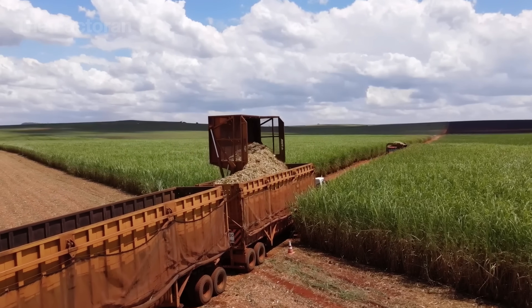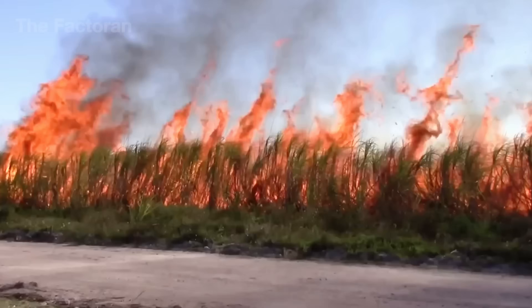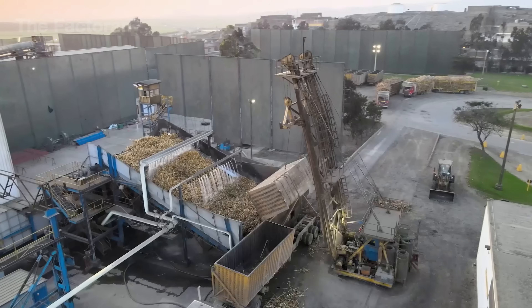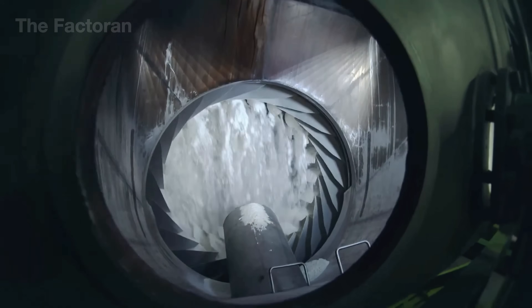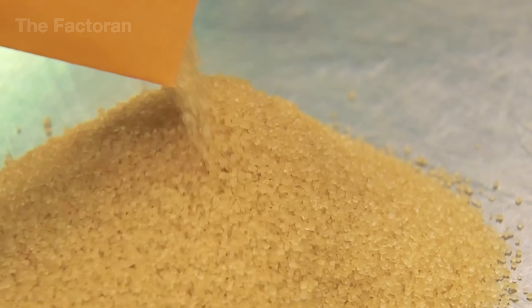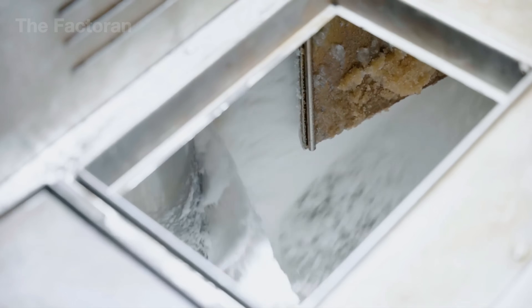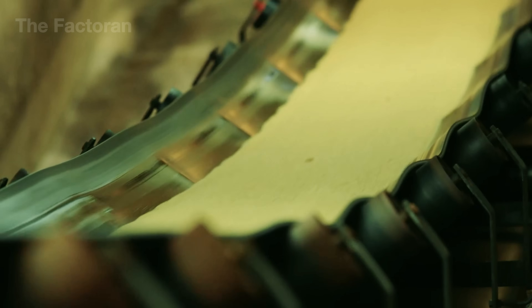Have you ever wondered how, from those tall, rugged sugar cane stalks swaying under the blazing sun, people are able to create shimmering white crystals as pure and clear as glass? Refined sugar is not just a familiar ingredient in every kitchen. It is the result of an extraordinary transformation where science, patience, and nature come together in perfect harmony to create something truly remarkable.